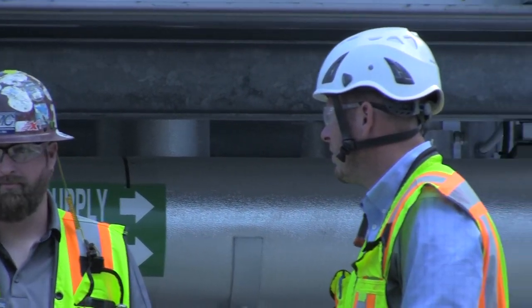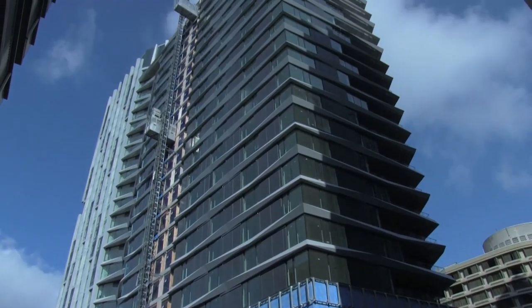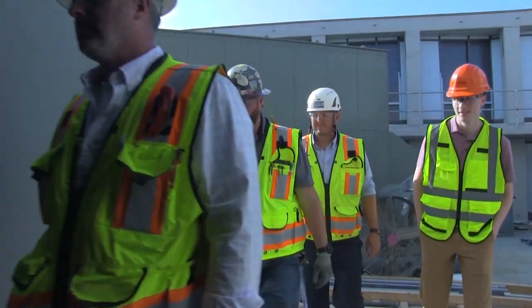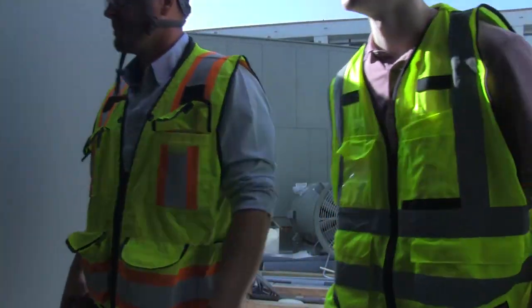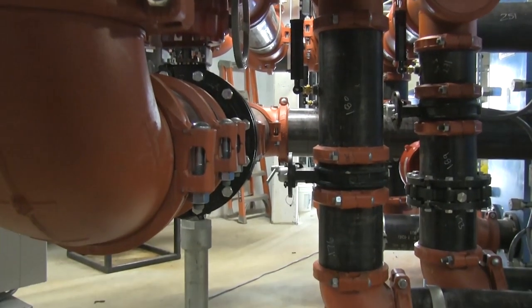We had an opportunity to do two towers that were very similar. There's 379 apartment units in the east tower and 425 in the west tower. Our scope of work was to run risers up through the building and get to a central plant location and do the boiler system, the condenser water system, and the cooling tower system.